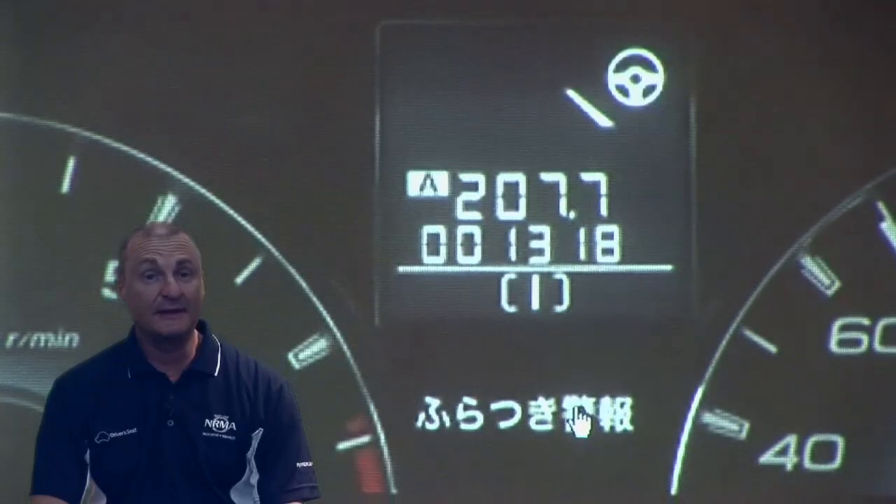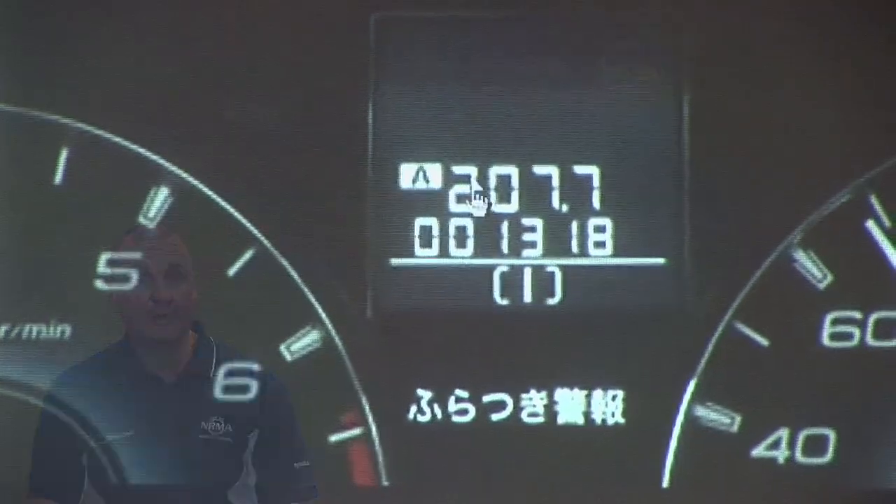The system uses two stereo cameras to provide additional driver assistance. Here we cross the line markings, and the indicator light indicating a drowsy driver is illuminated.